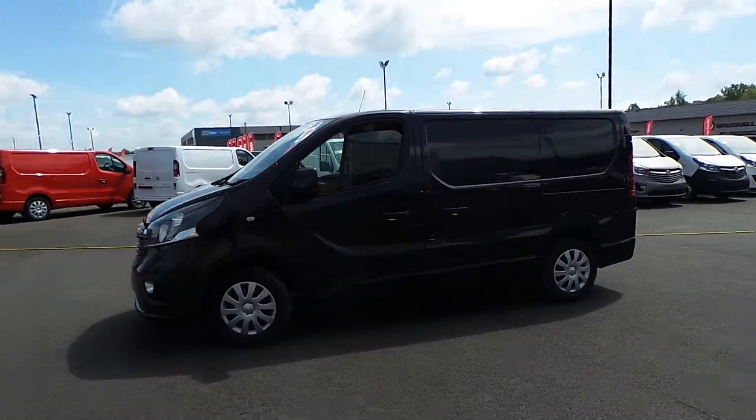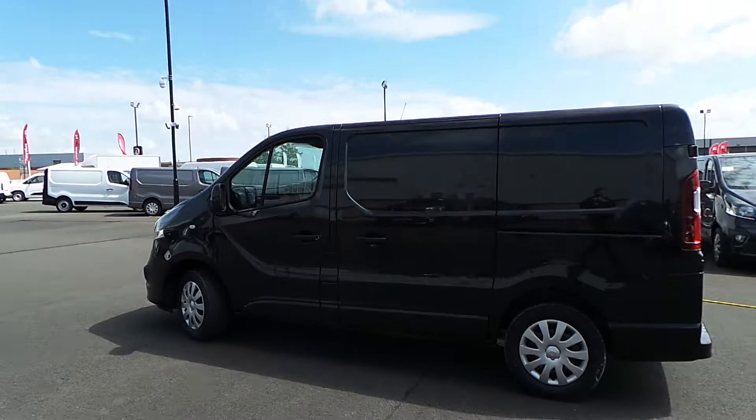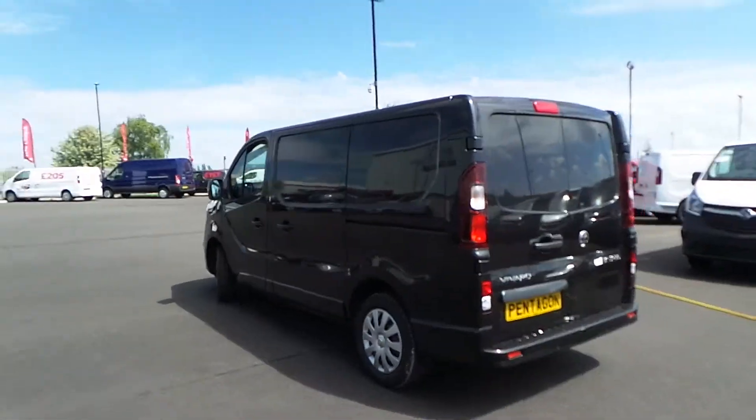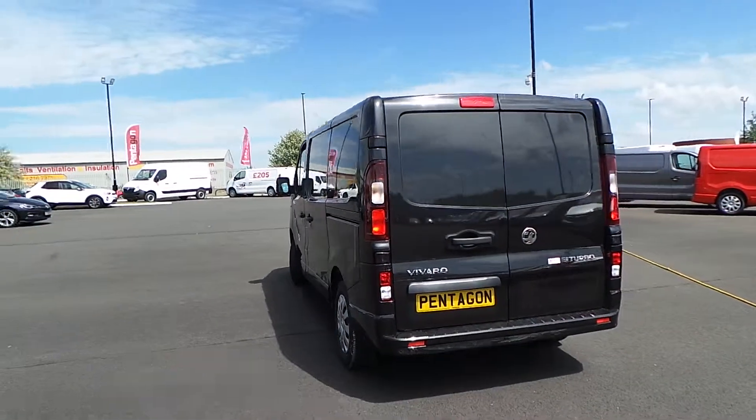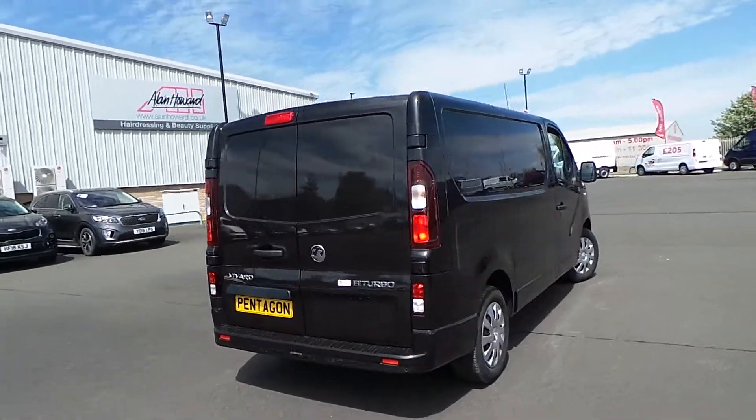Highlights of this particular vehicle include DAB digital radio, Bluetooth connectivity, air conditioning, AUX and USB inputs, front electric windows, electric heated door mirrors, a nearside side loading door, twin rear doors, and reverse parking sensors.